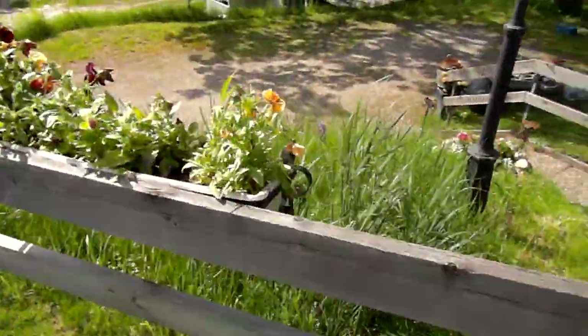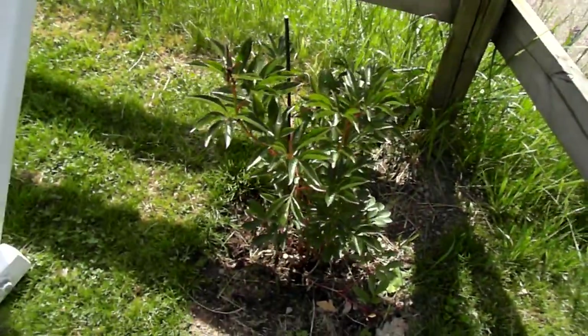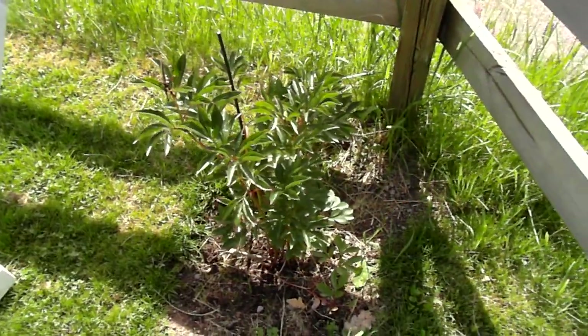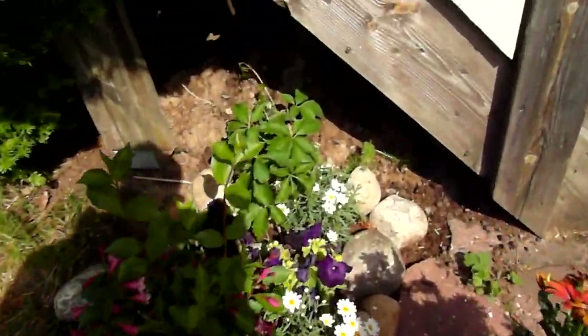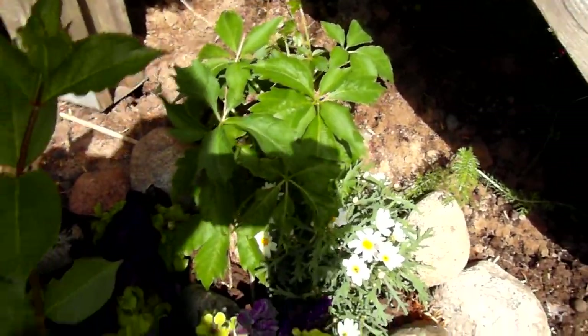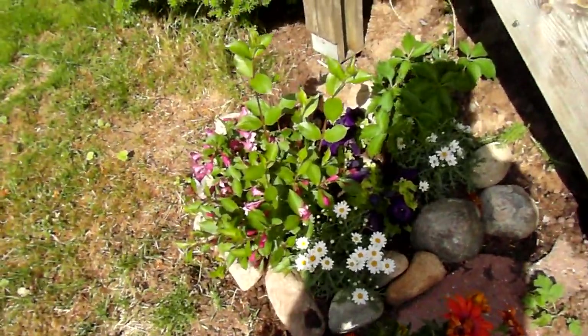Here's some boring flowers. 'Pion' is the Swedish word — I don't know what that's called in English. And here's another one of those that we have downstairs, and some useless flowers.